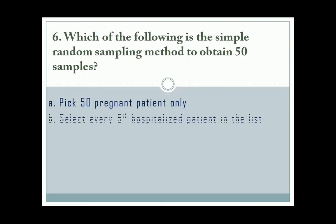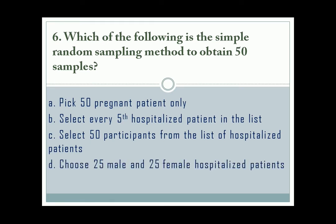Question number 6. The correct answer is letter C. A is purposive non-random sampling, B is systematic random sampling, and D is quota sampling.